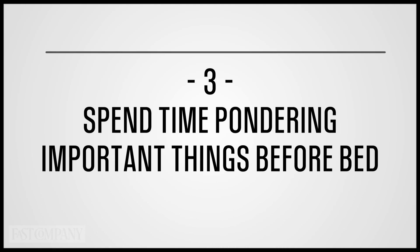So maybe spend less time lying awake at night pondering Game of Thrones theories and more time getting your head around that thing that might earn you a raise. Hey, just a thought.